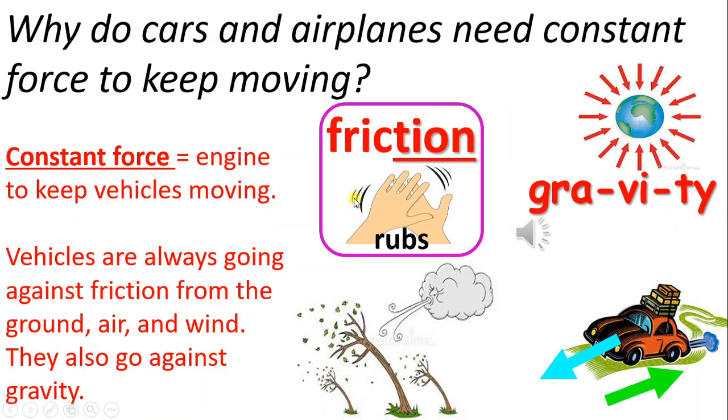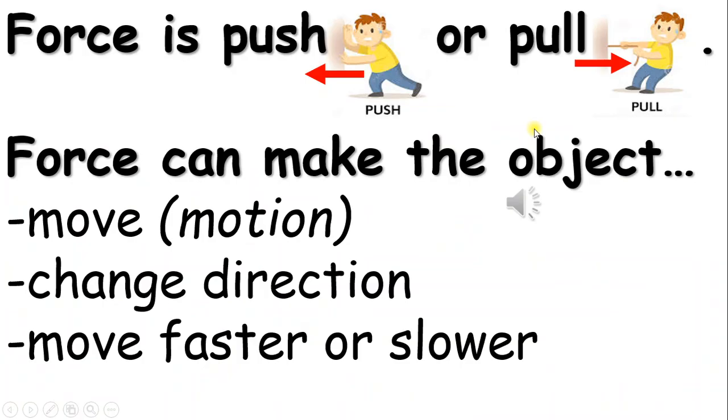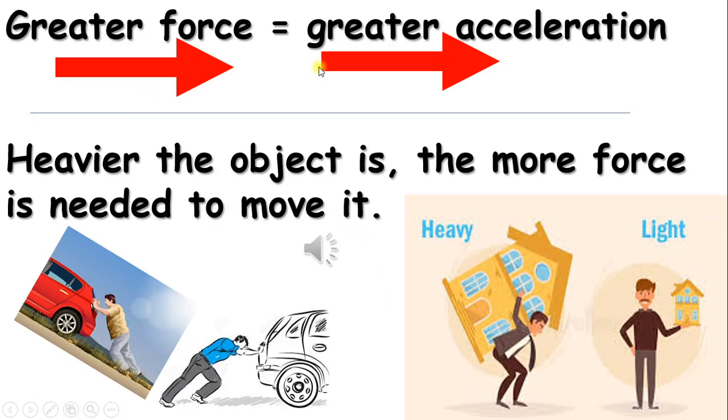The engine is the constant force to keep vehicles moving. Vehicles are always going against friction from the ground, air, and wind. They also go against gravity. Forces push or pull. Force can make an object move, change direction, or move faster or slower. Greater force equals greater acceleration or speed. The heavier the object is, the more force is needed to move it.